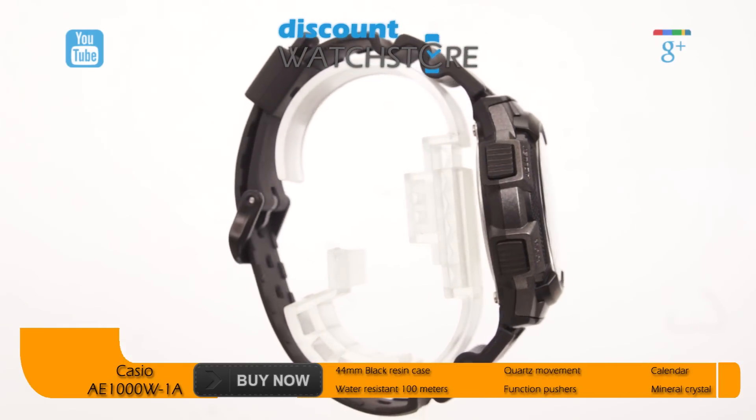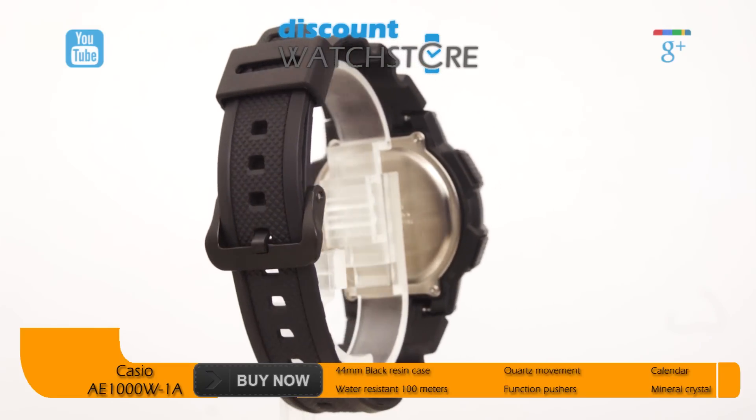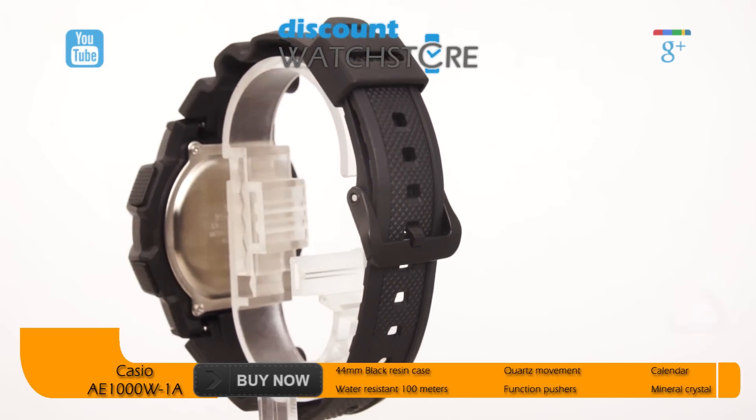This watch is guaranteed to be accurate within plus or minus 30 seconds per month, thanks to its reliable Japanese made quartz movement. It is also water resistant up to 100 meters.